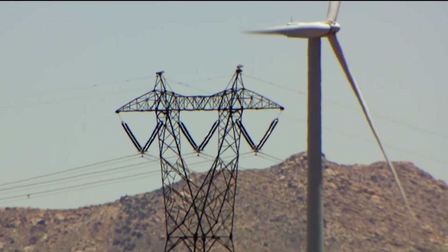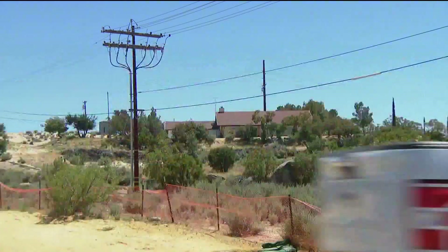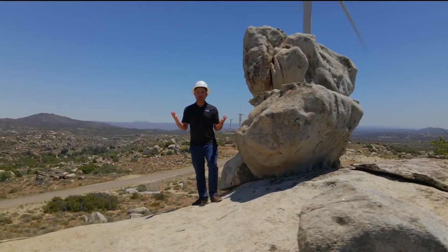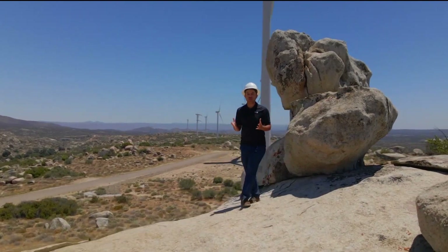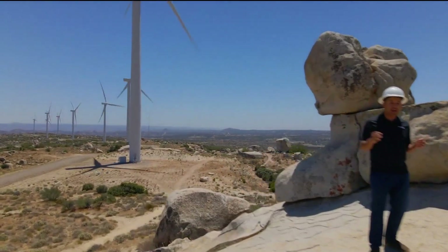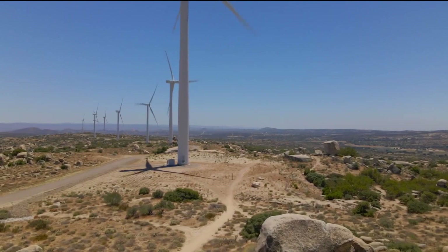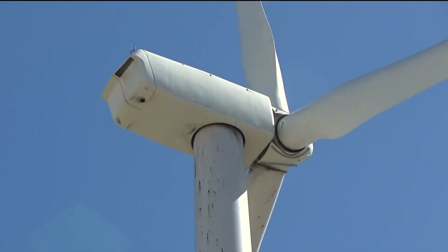Here in San Diego, SDG&E estimates about 40% of the electricity that powers homes in San Diego County comes from renewable sources like wind and solar. Right now, wind energy produced from turbines like the ones behind me accounts for the largest source of renewable energy in the state of California. There was even a 24-hour stretch where wind energy was the second largest source of energy for the entire United States, only outpaced by natural gas. For new generations, it's something absolutely not questioned — that the future is clean energy, or not energy at all.